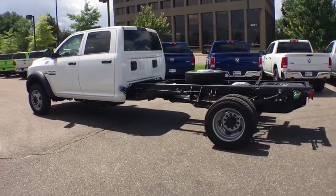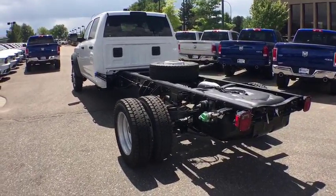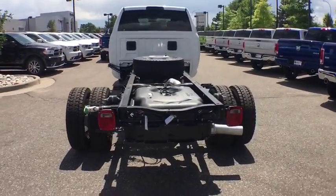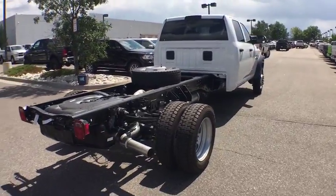Traction control, stability control, power steering, cruise control, trip computer, power door locks, power windows, tachometer, tilt steering wheel, power heated outside mirrors, privacy glass, dual rear wheels.